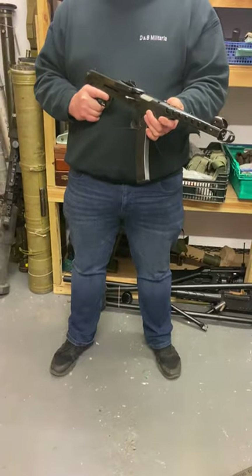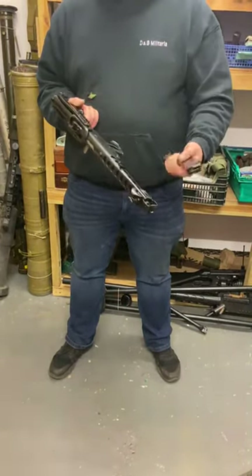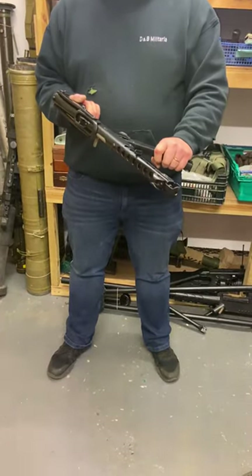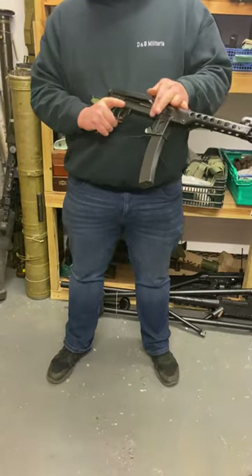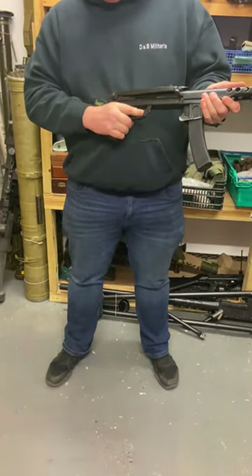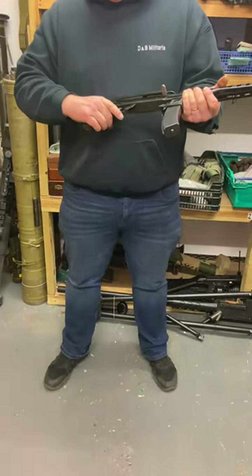These are deactivated by us to EU spec, like all the guns in our videos. Magazines come in and out, and the bolt cocks — but not when the safety's on, so the safety works. Full cocking of the bolt is still possible.